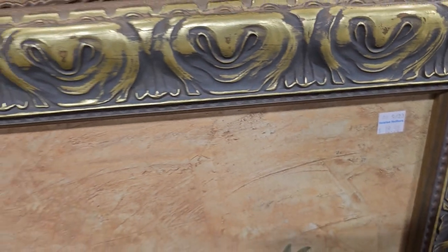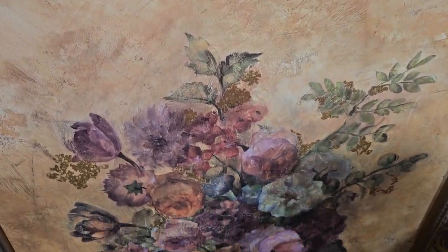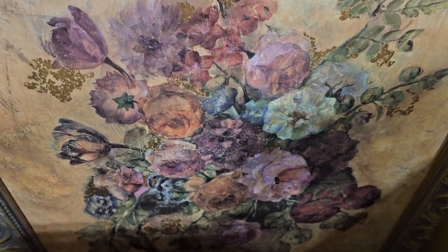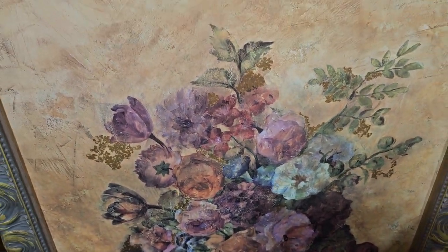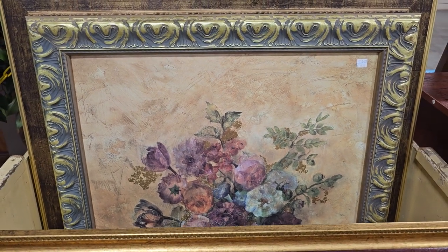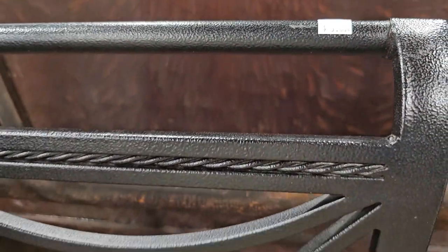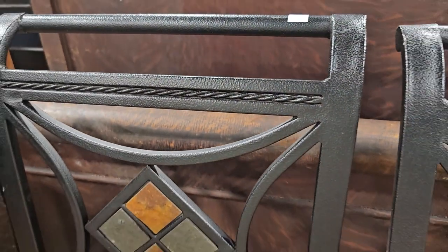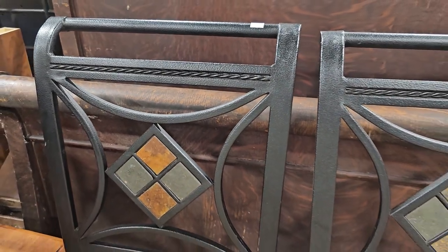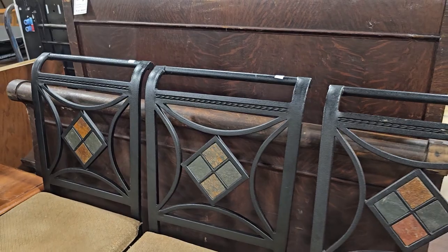Definitely check your ReStore for artwork. This is a large print — I love the frame around it — it's $18.50. And these are only $5 a piece — they're metal bar stools. The seat cushions do need to be replaced, but for the money you're saving, you could easily do that.